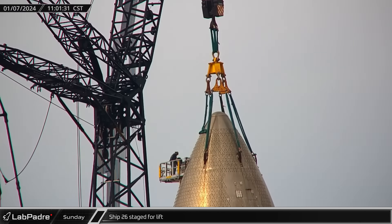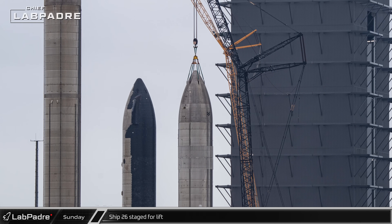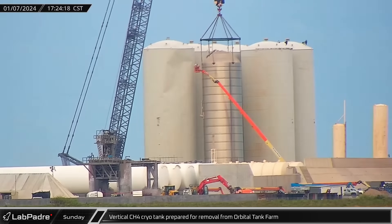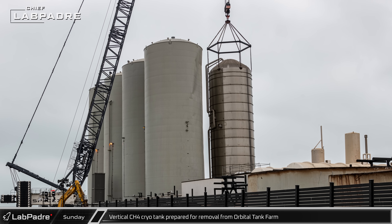Back at the rocket garden, Ship 26 was staged for lift as workers strapped the lifting squid to the lifting hard points of the nosecone. The GSE-8 cryo tank was prepared for removal from the orbital tank farm with crews working from lifts to attach the load spreader to the tank.